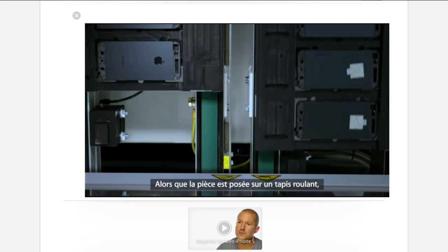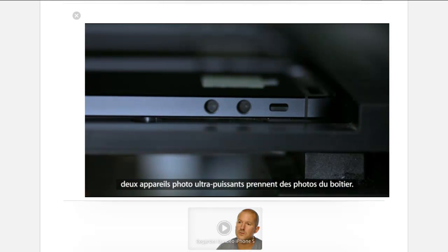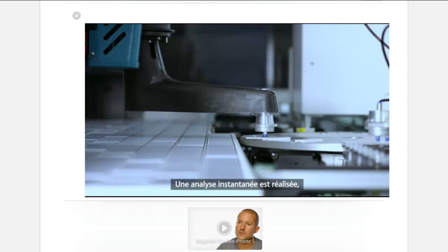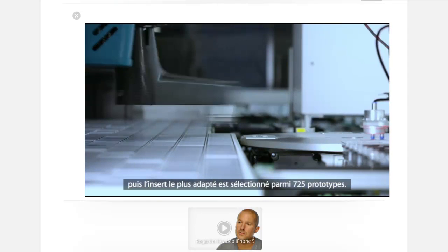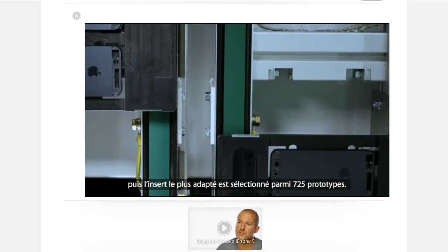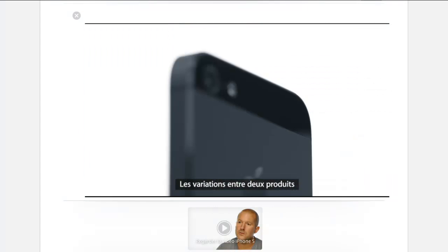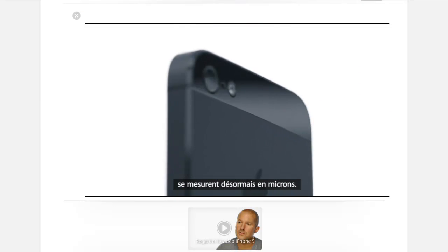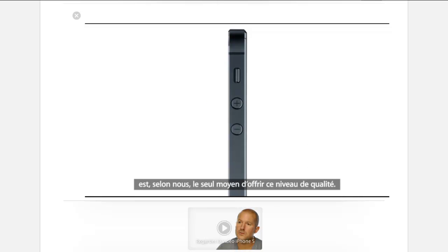With the parts on a conveyor, two high-powered cameras take pictures of the housing. An instantaneous analysis is done and then the best match out of a possible 725 cuts is determined. The variances from product to product, we now measure in microns. We believe that going to such extreme lengths is the only way that we can deliver this level of quality.